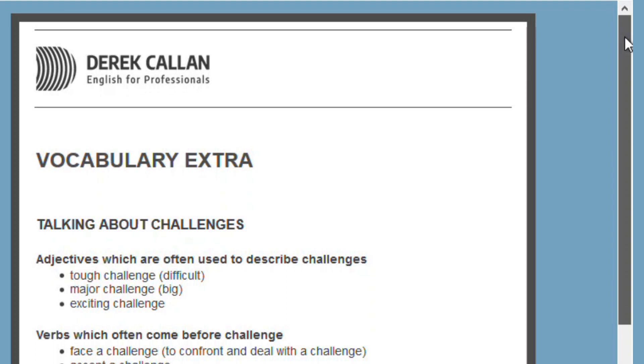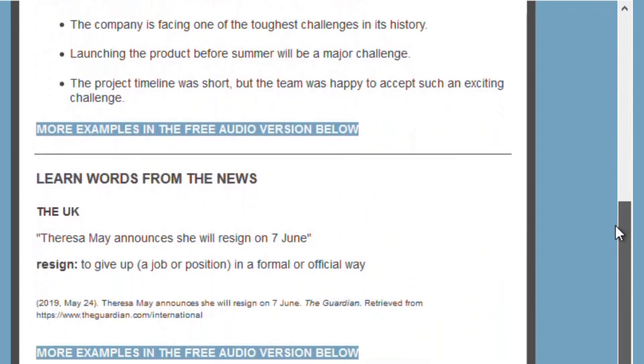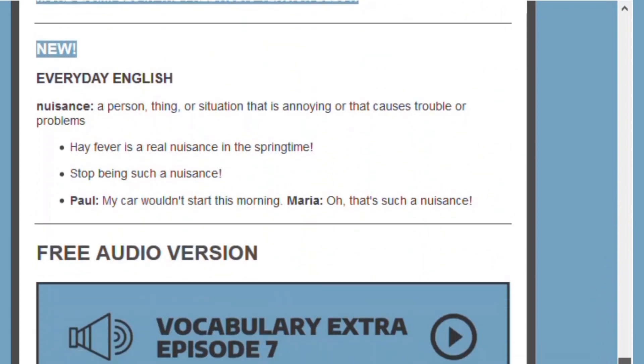Every two weeks I send out my vocabulary extra newsletter with additional business English vocabulary and some great words to learn from the news. So just check out the link in the description. And now let's start the lesson.